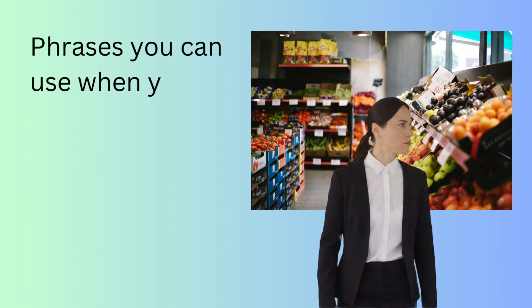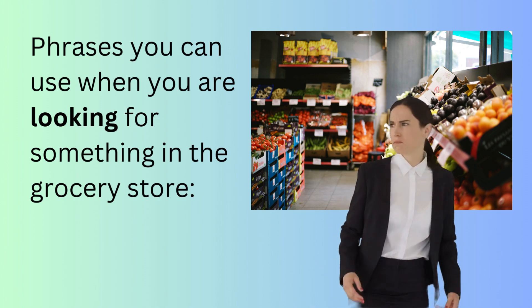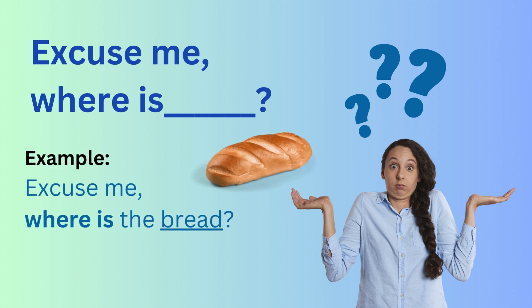Now we will learn some phrases you can use when you are looking for something in the grocery store. Excuse me, where is...? For example: Excuse me, where is the bread?